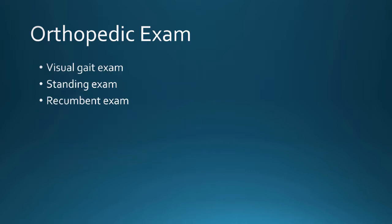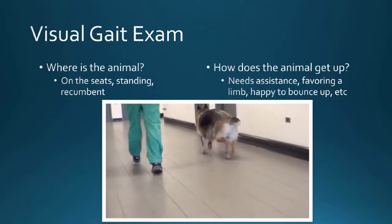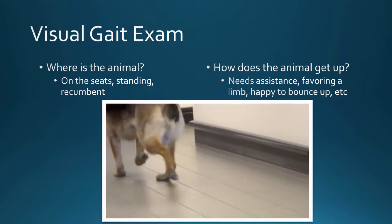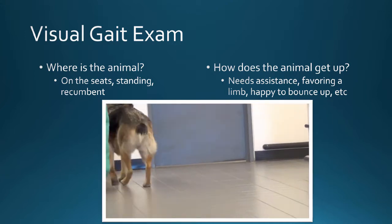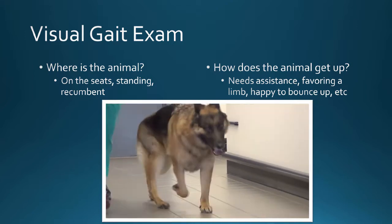The ortho exam itself is divided into three sub-exams: the visual gait exam, the standing exam, and the recumbent exam. The visual gait exam — sometimes this is all you get, especially in a shelter situation where you can't handle the dog. The dog has never been handled, and there are a lot of different reasons you might not be able to put your hands on the actual animal.